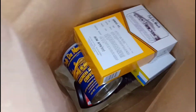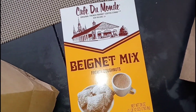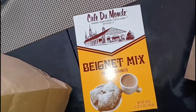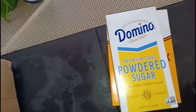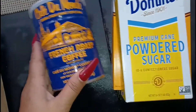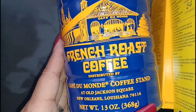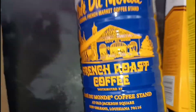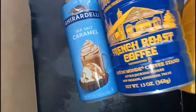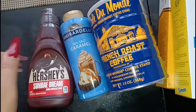And in the final bag I have my Cafe Du Monde. I didn't even have to get on a plane and go to New Orleans. Got my Domino confectioner's sugar — y'all already know Domino's the best confection sugar. Cafe Du Monde French roast coffee — I didn't even have to go to New Orleans, Louisiana to get it. And then got my caramel and my chocolate syrup.